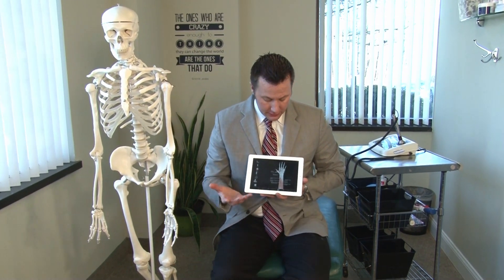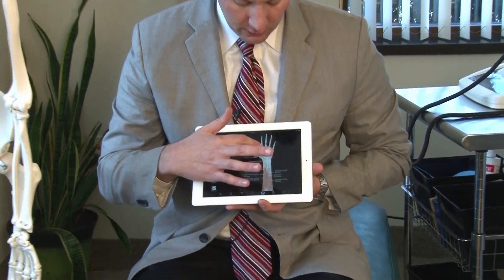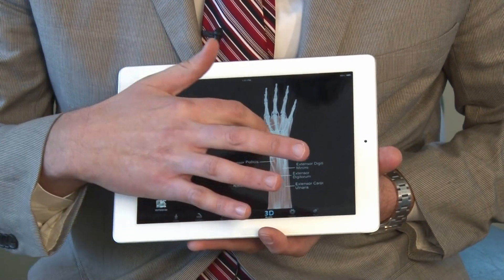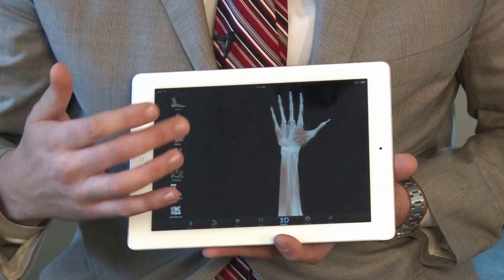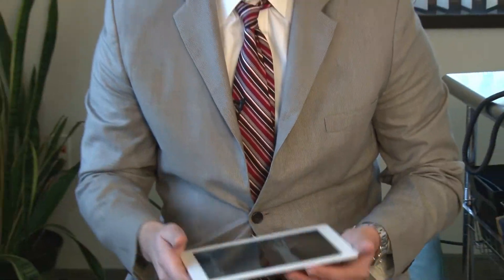Speaking of the nerves and tendons, it's kind of hard to show on the skeleton here. We can see all the tendons and nerves running through that small space. Over top there's the retinaculum, which holds everything in position and allows those nerves to pass through with some protection. When they get inflamed, that causes carpal tunnel syndrome.